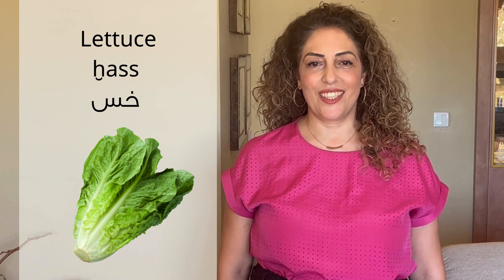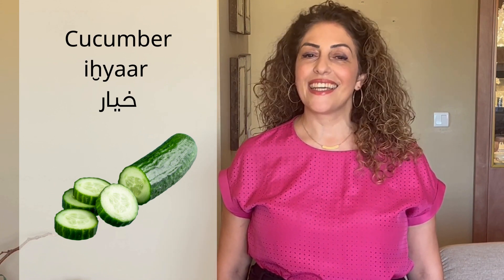Tomato: bandora. Bandora. Lettuce: khas. Khas. Cucumber: i-khyaar. I-khyaar.